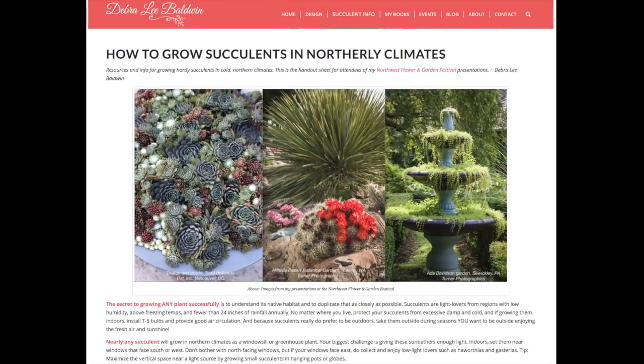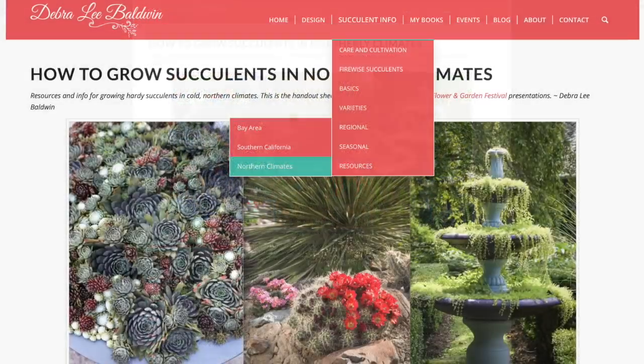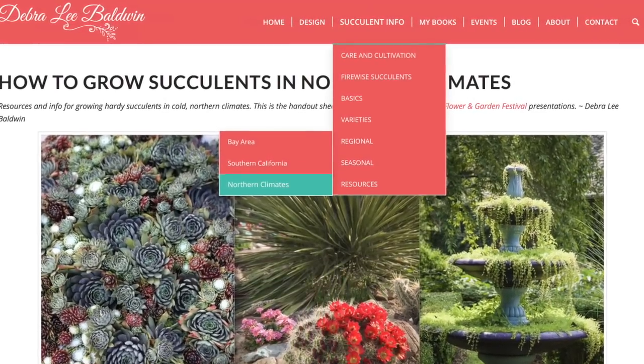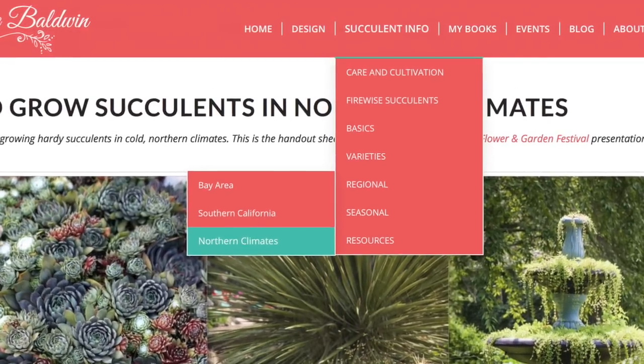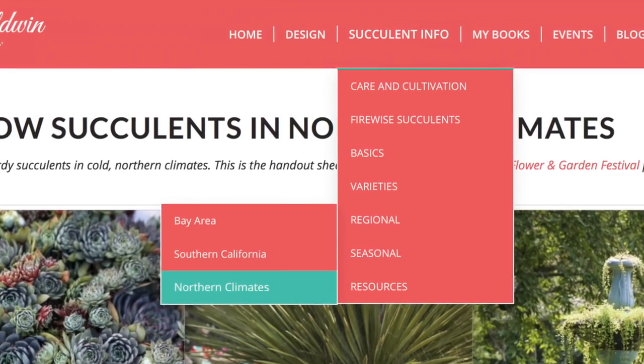For the handout sheet for this presentation, go to DeborahLeeBaldwin.com. There's a pull-down menu under Succulent Info that takes you to Regional, and under Regional go to Northern Climates. If you have any questions, you're welcome to email me at dlb@DeborahLeeBaldwin.com.